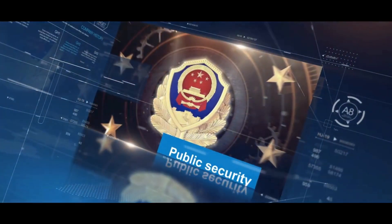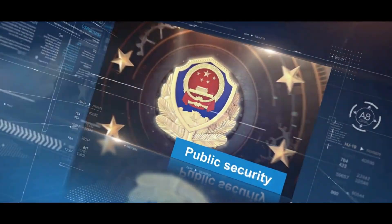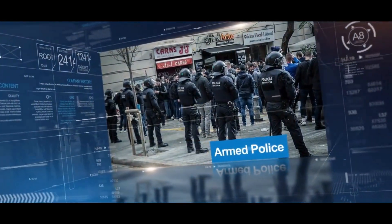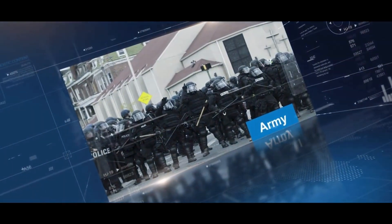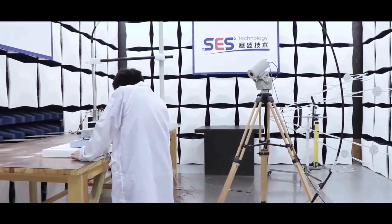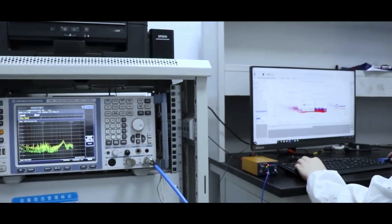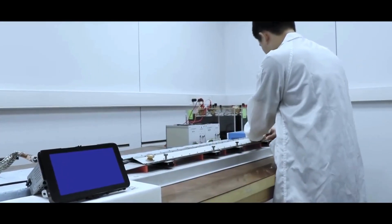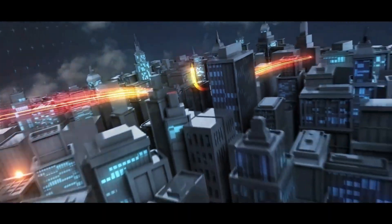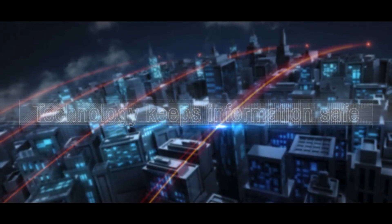Our products are extensively used by the Ministry of Public Security, the National Administration of State Secrets Protection, the Armed Police, the Army, the Ministry of State Security, and more. All these benefits stem from our continuous technological innovation and strict control of product quality. Technology keeps information safe.